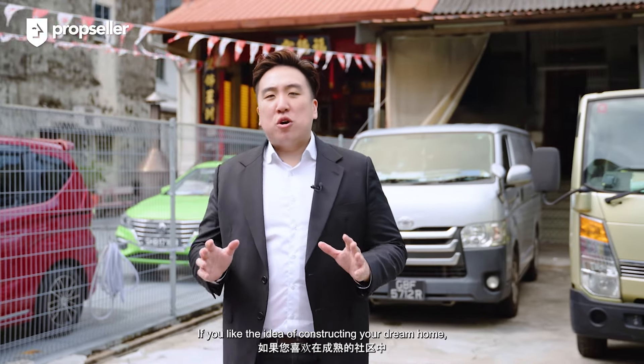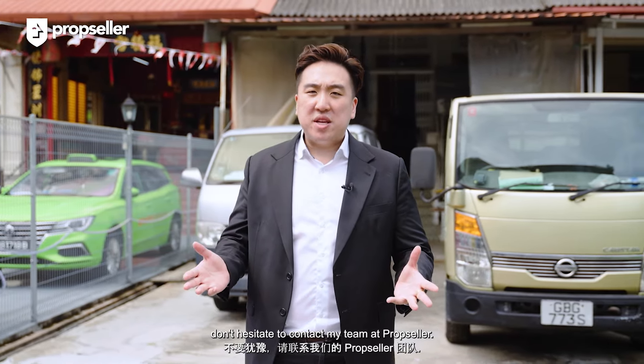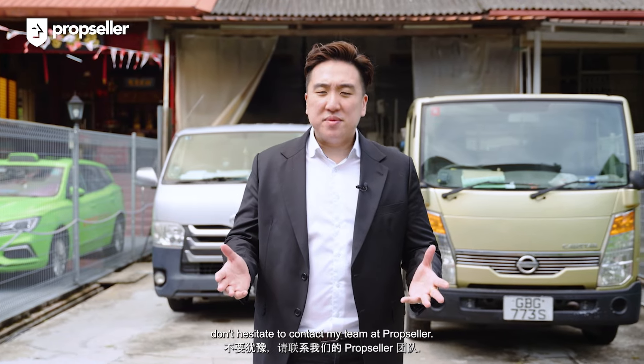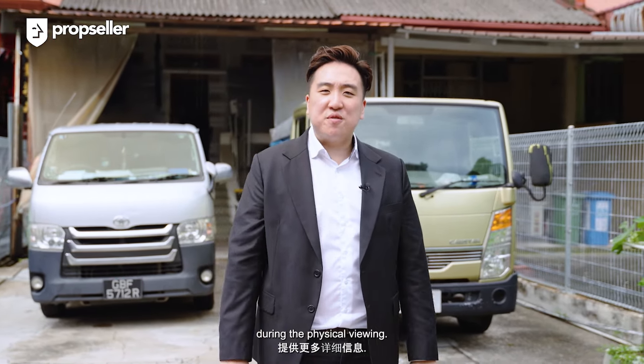If you like the idea of constructing your dream home in the vibrant surroundings of a mature estate, please don't hesitate to contact my team at PropSeller. Let's chat soon — I'll be able to share with you more information during our physical viewing.